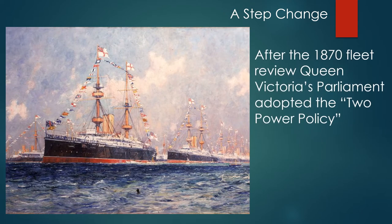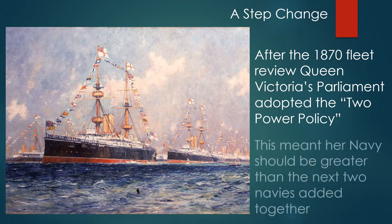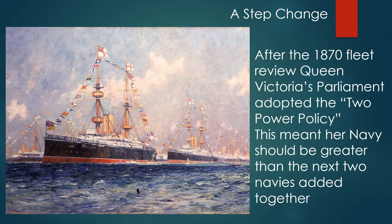After the 1870 fleet review, Queen Victoria's parliament adopted what was called the Two-Power Policy. What this meant was that her navy should be greater than the next two navies added together.